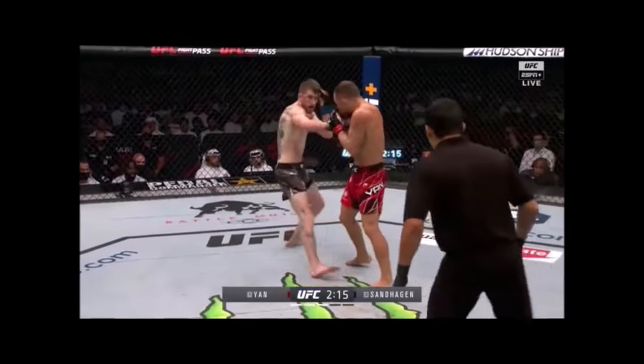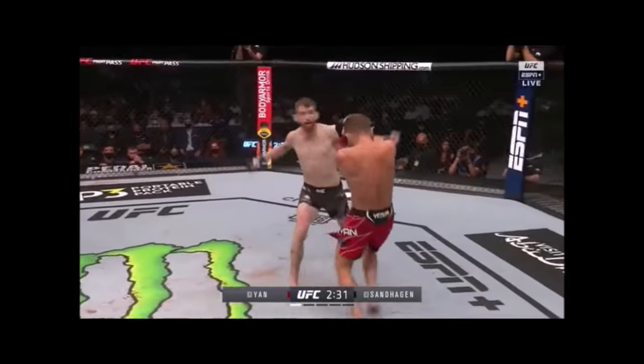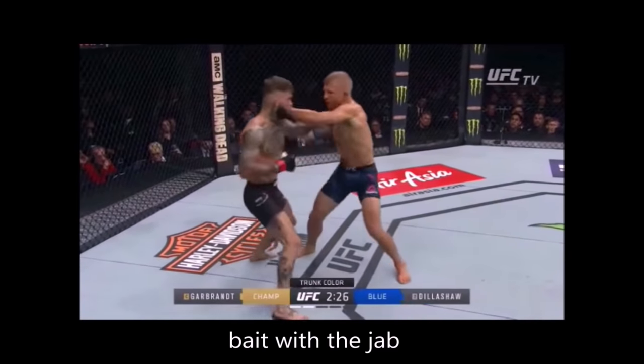I was really fascinated by Corey attacking using this footwork because I don't really recall Corey attacking this way in his previous fights. I found this footwork interesting because it's often used by TJ Dillashaw, and it could foreshadow how TJ's footwork might possibly work against Pedro Yan if they were ever to fight.